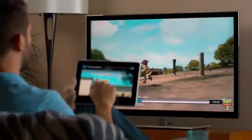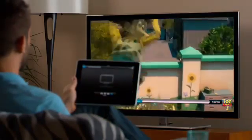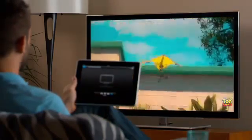You can play and pause your movie, even scrub to find just the scene you're looking for. Every action you make is reflected on the screen, and it's all wireless.